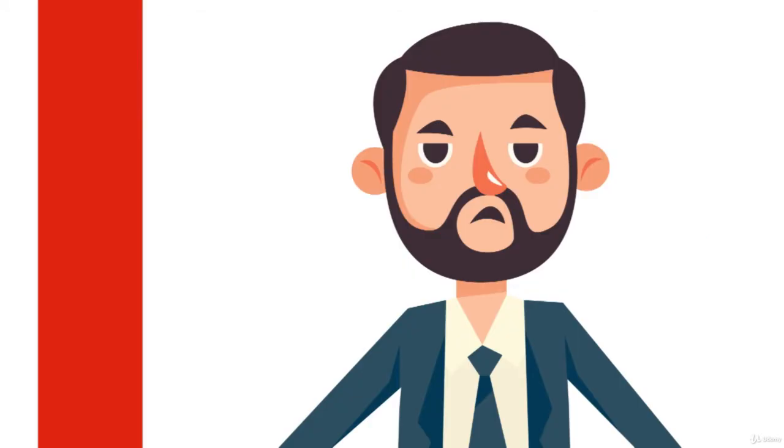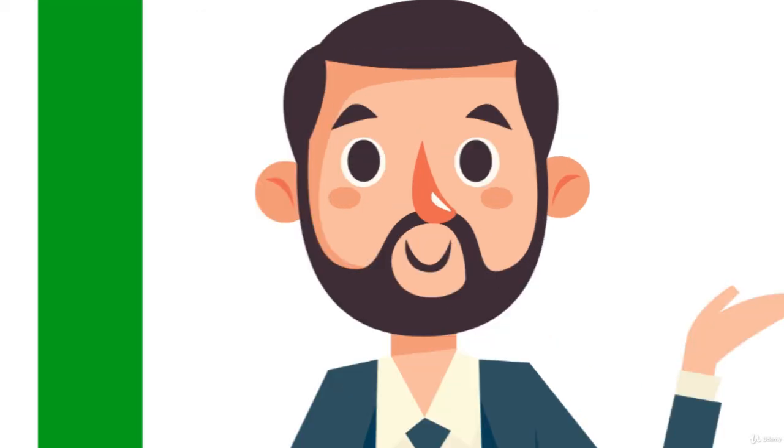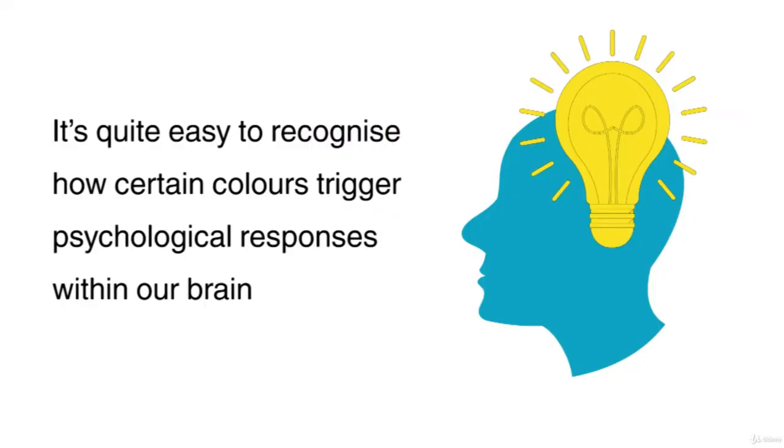For example, red can mean danger such as fire, traffic lights and so on. Equally, green can be interpreted as a safe colour — for example, a green traffic light — or related to nature such as an apple or tree. Generally, these signify growth, strength or good health. It's quite easy to recognise how certain colours trigger psychological responses within our brain.